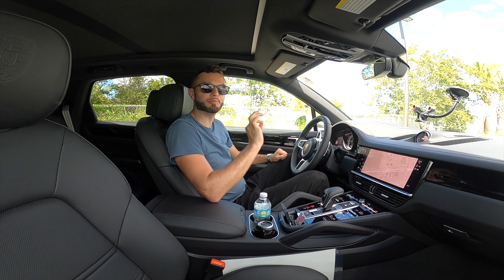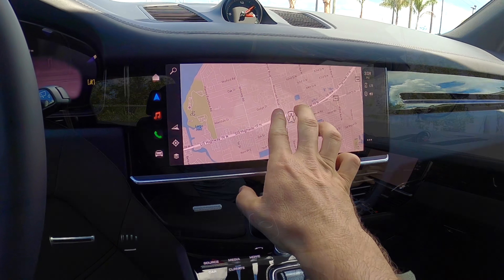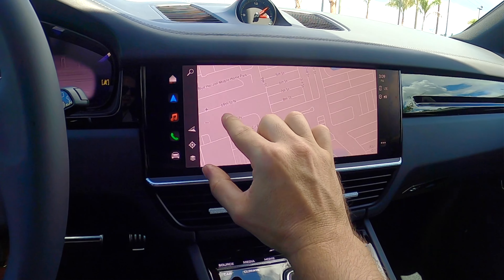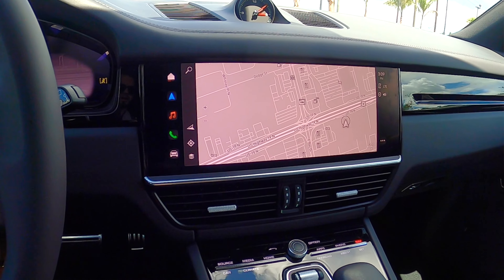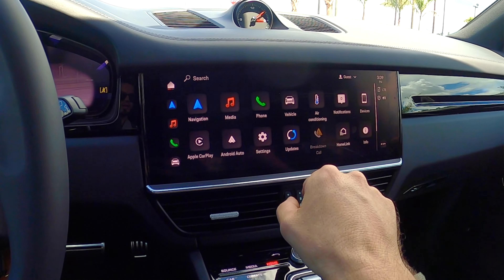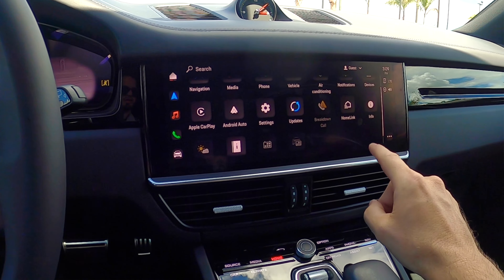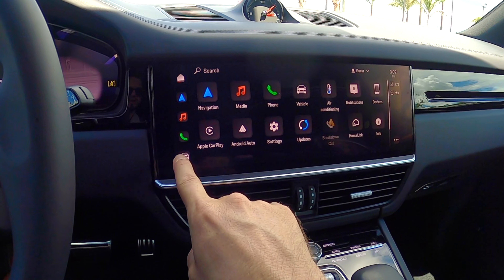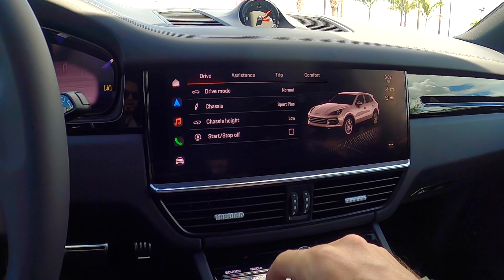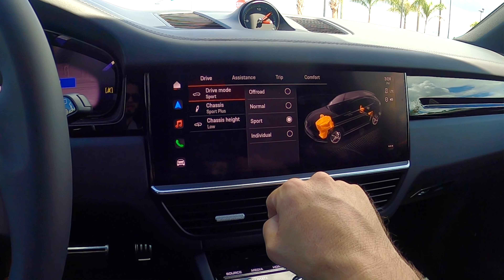This is the sixth generation PCM touchscreen at 12.3 inches. It supports pinch-to-zoom and swipe gestures. Click into the home button and you can see a lot of apps. Apple CarPlay is wireless, Android Auto is wired, and there are over-the-air updates. Click into the car icon on the left — here you can go through driver select to make it as sport-derived as you want, and click into assistance to alter some of the safety features.